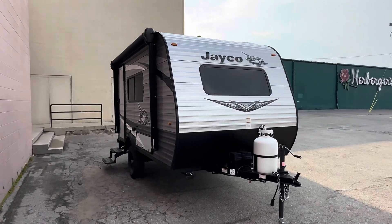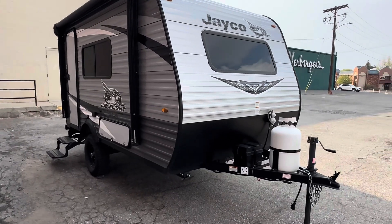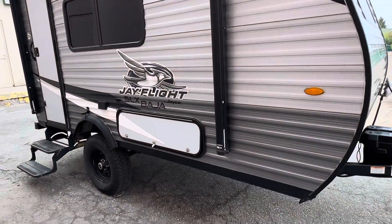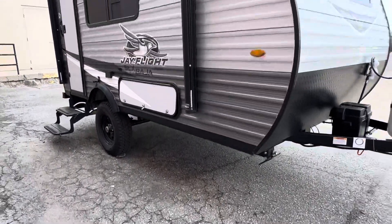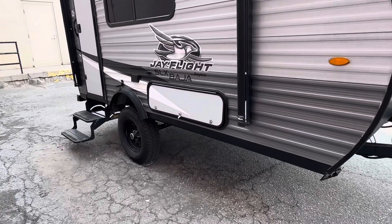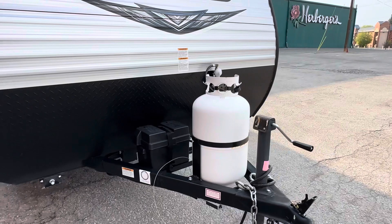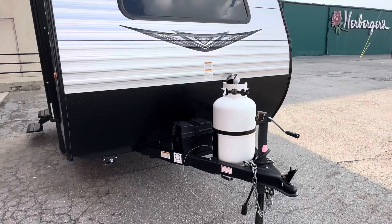Hello YouTube! This is a walk-around for the Jayco J-Flight 145RB SLX Baja edition. The Baja makes it the taller ground clearance with 15 inch tires. The 30 pound propane tank is part of that package. This is a model year of 2020.